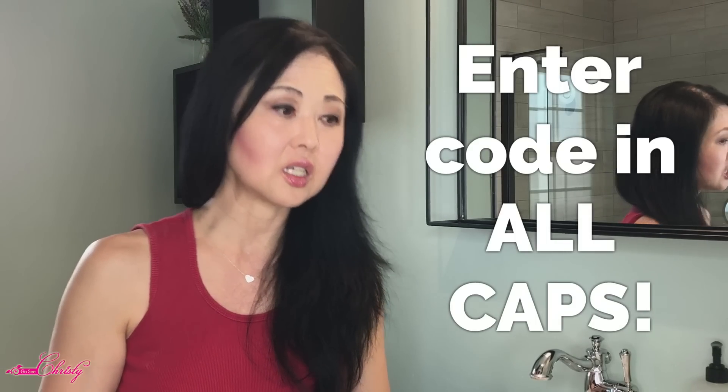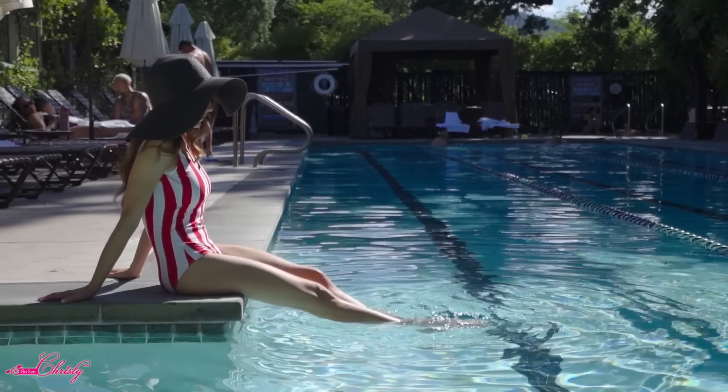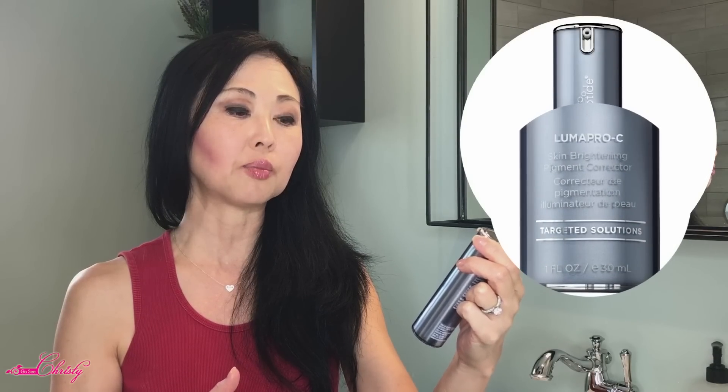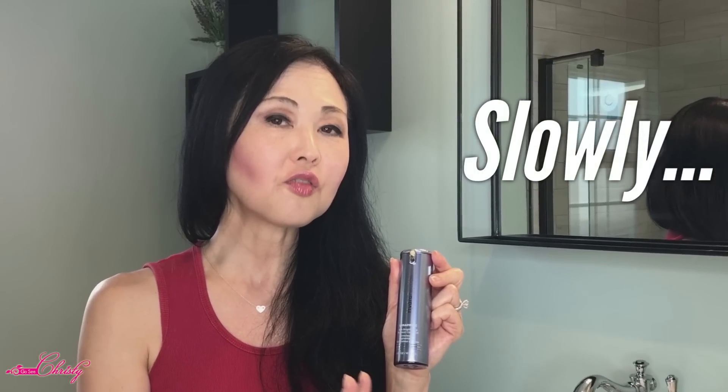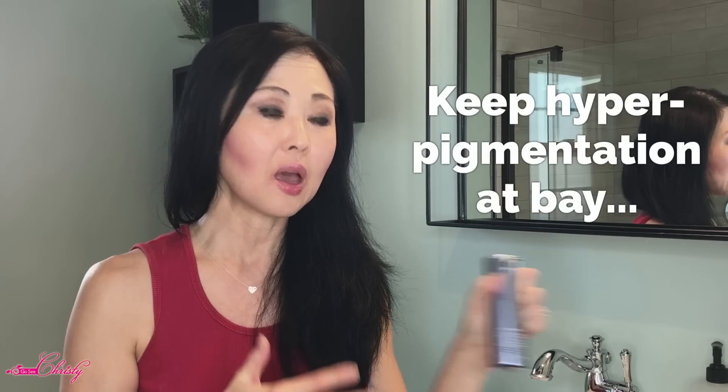I would recommend using this for the summer — it's not as drastic for those of you who have hyperpigmentation. That's why it's called a brightening pigment corrector; it slowly fades a lot of that. For those with heavy-duty pigmentation, this would be safer to use in the summer just to keep the pigments at bay, but for really breaking apart significant pigmentation, it's going to take more aggressive measures.